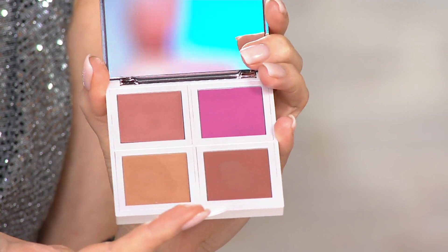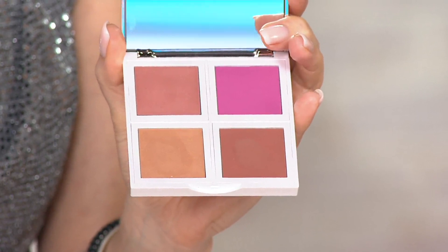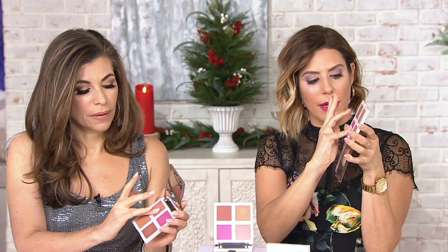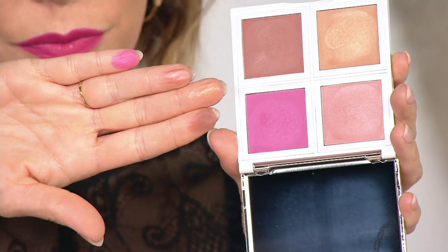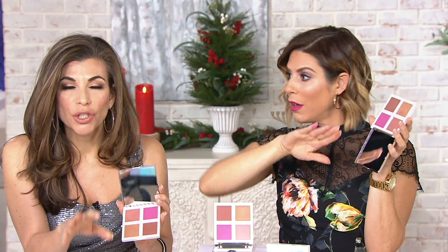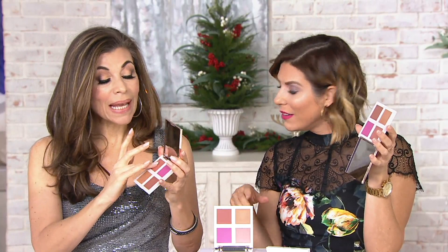I could use this as my contour and this as my cheek color, and that for my lip color. They're all creamy. The beautiful thing about this — I call this color on the go. Elise has it on her fingertips, and that's exactly the way you should apply it. You don't need a brush — a palette without brushes. Wow, because it is a big deal.